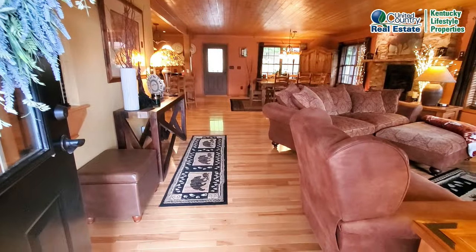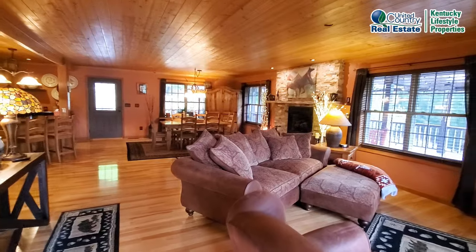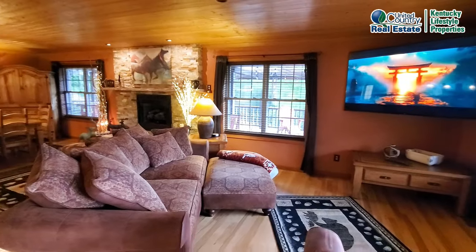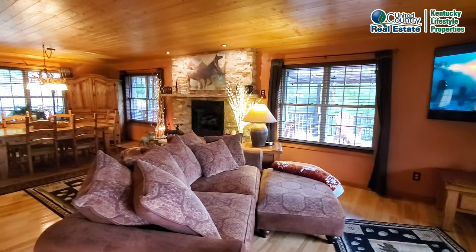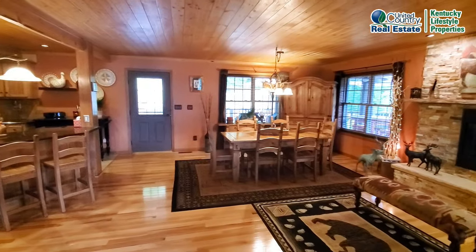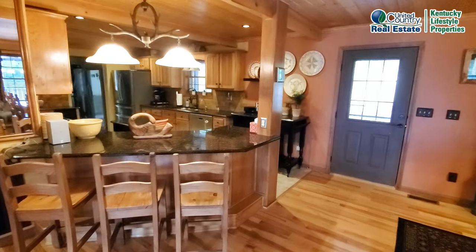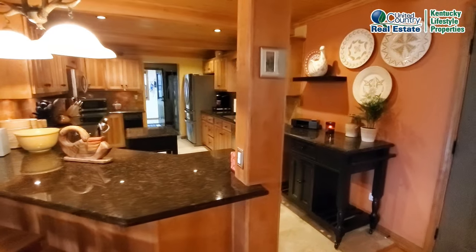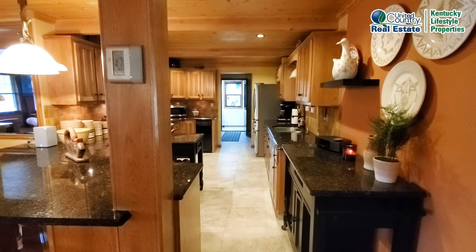This home has gorgeous hardwood floors. There's a gas log fireplace and open concept living — the kitchen and dining area and living room are all one big room. Granite countertops, hickory cabinets, tile floors. There's a mudroom on that end of the home.